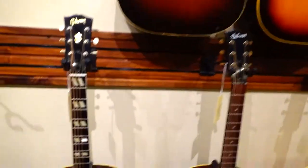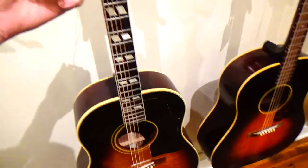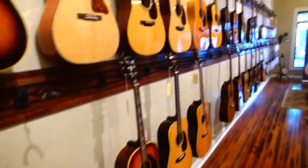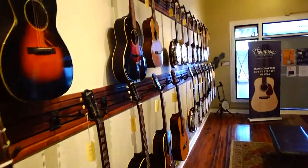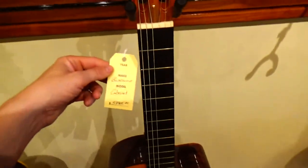A lot of these are old Gibsons. This is a 1959 Gibson SJ. I was just telling the owner about an old Gibson — I just bought a Gibson LGO from '67, which was a low end. And he has one that's similar.